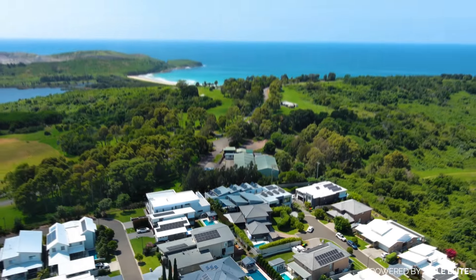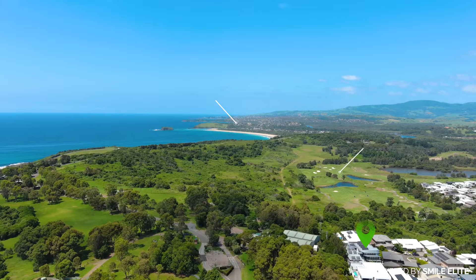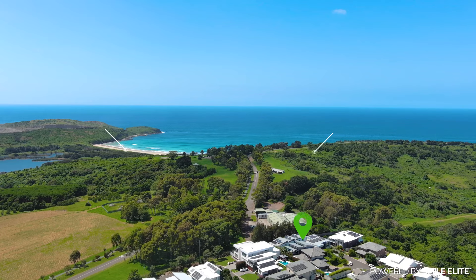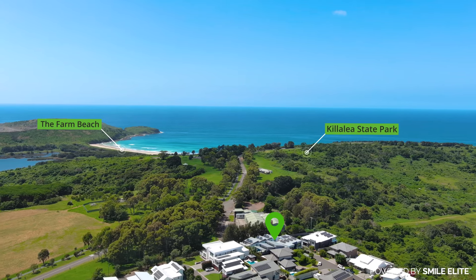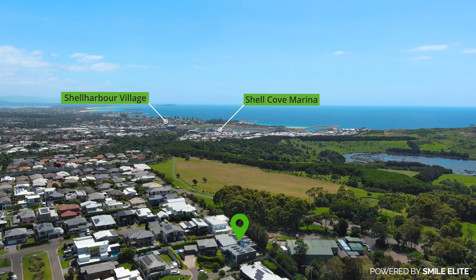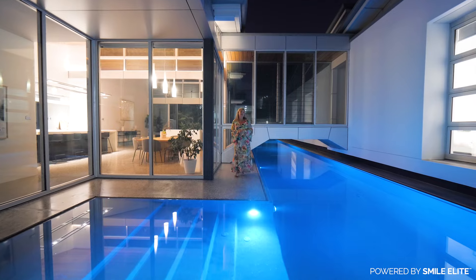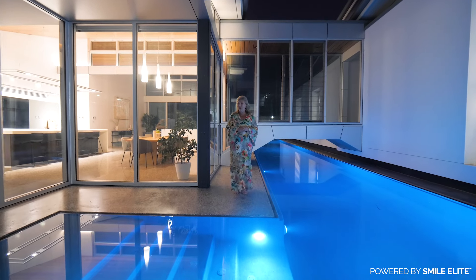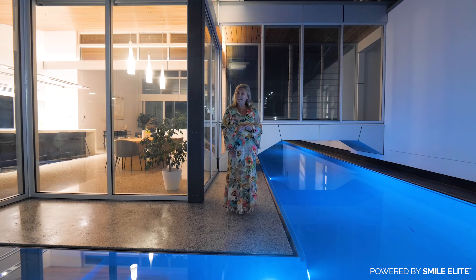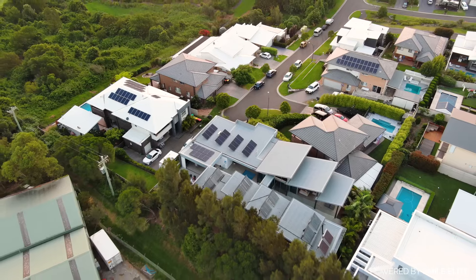Impressive in its sheer scale and sophisticated craftsmanship, this residence presents a world of possibilities and endless entertainment. Immerse yourself in the ultimate expression of modern living at its finest. Larger blocks of land are becoming increasingly rare that allow you to build your dream home — this is why you must put 17 Lakelands Close here in Shell Cove on your shopping list.